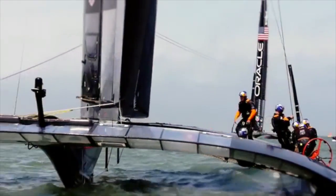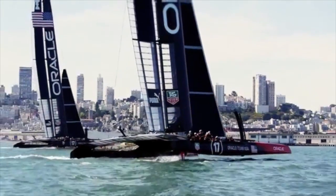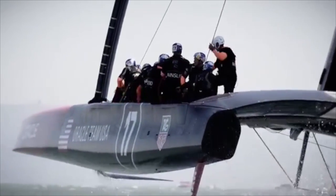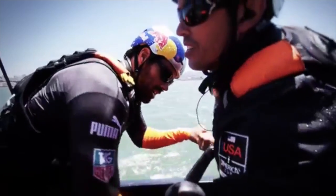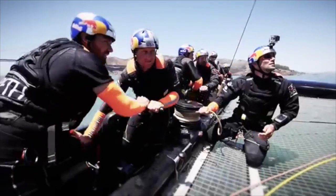Oracle Team USA's AC72 is 22 meters long, 14 meters wide, and 40 meters tall. It is capable of speeds in excess of 45 knots, or 51 miles per hour, and accelerates at a rate of over 25 meters per second squared. It requires 140,000 newtons of force to accelerate the 5,600 kg boat at that rate.